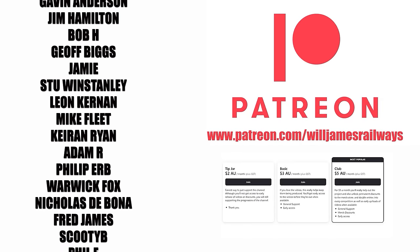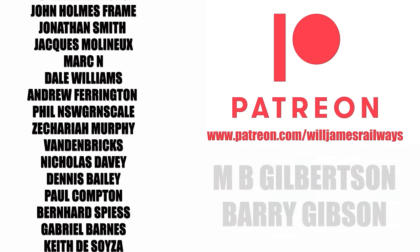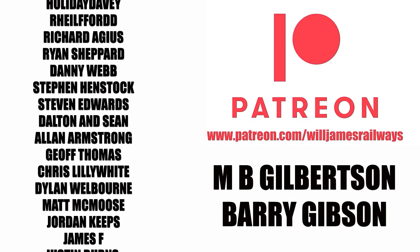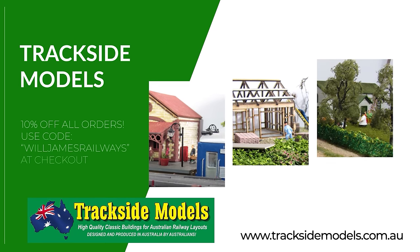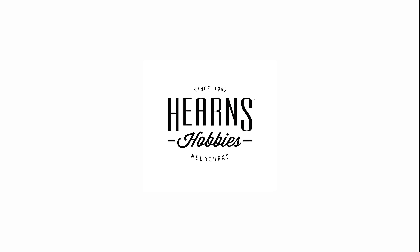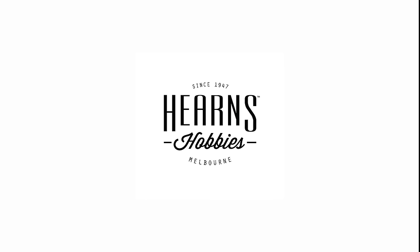Australian Model Railway News and other videos on this channel are made possible by the Patreons on Patreon. Welcome to the new members this month, and if you are interested in joining the community, there is more information in the description below. As well as the Scale Model Supply, who make excellent paint and modelling accessories. The news is also supported by Trackside Models, who produce high-quality buildings and accessories in scale format at reasonable prices. The news also welcomes new sponsor Hearns Hobbies, located in the heart of Melbourne at Flinders Street Railway Station.